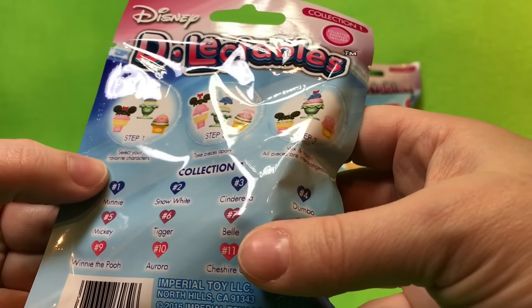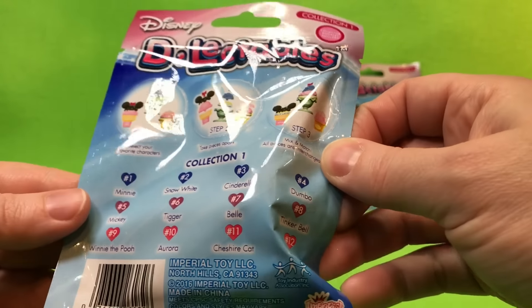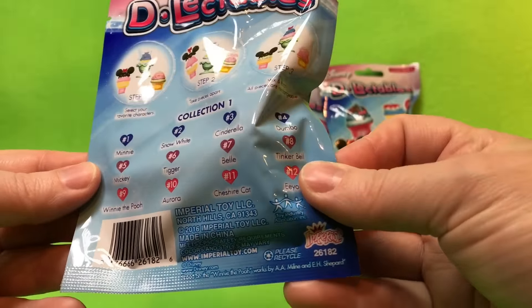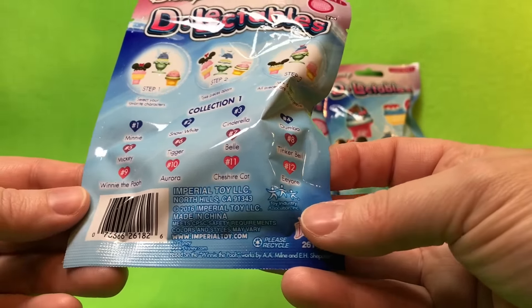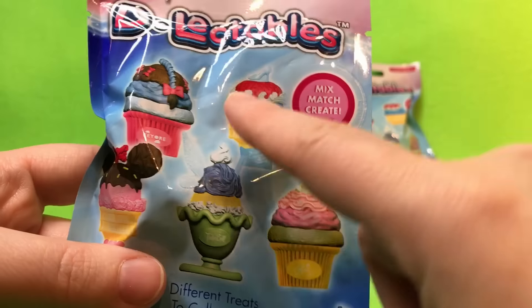Step one: select your favorite characters. Step two: take the pieces apart and mix and match. This is Collection One — Minnie, Snow White, Cinderella, Dumbo, Mickey, Tinker Bell, Winnie the Pooh, Aurora, Cheshire Cat, and Eeyore. Who do you hope we get? Oh, look at the Eeyore one!